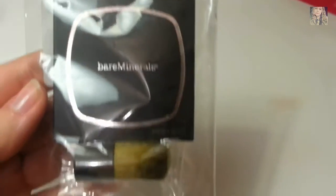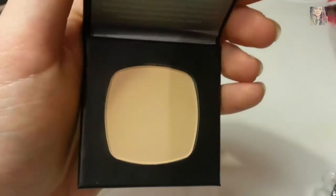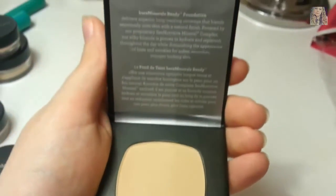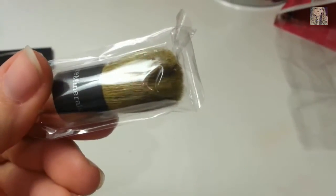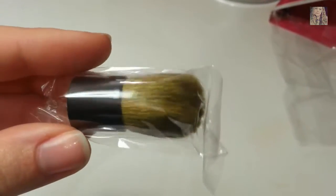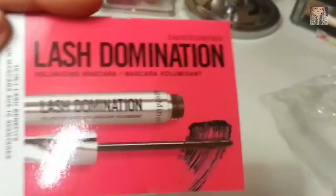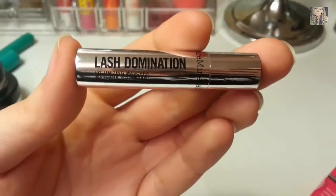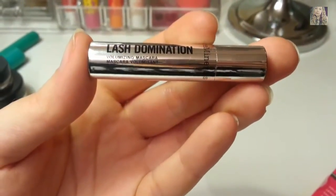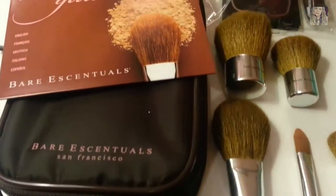Today I picked up another eyeshadow called Coffee Bean — a super rich brown color. The sales representative was so nice and gave me a free sample of the pressed foundation along with a super small kabuki brush, handy for your purse. She also gave me a free sample of mascara, which is small but great for traveling.